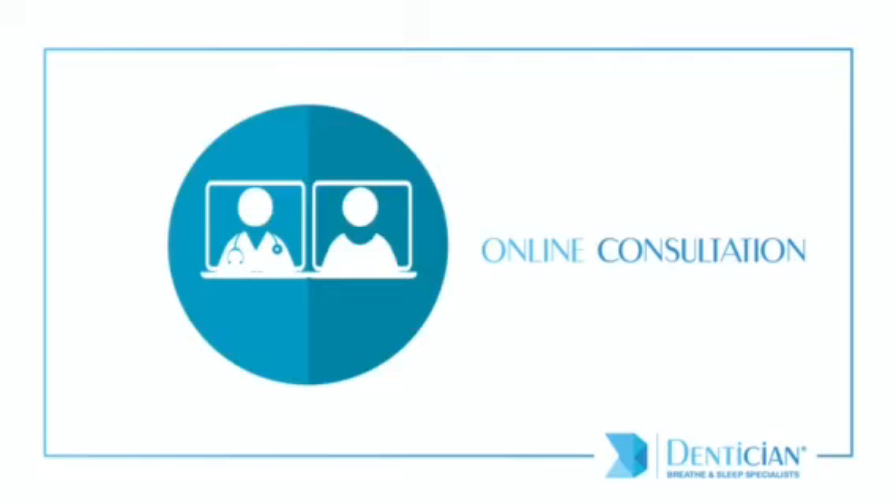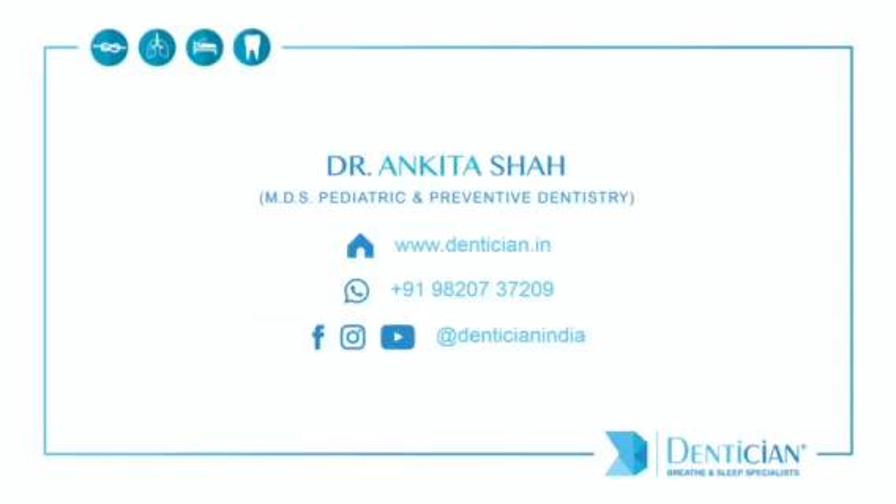Team Dentition is available for online consultations and we can help you retrain your breathing through virtual consults. Remember to follow us on Facebook and Instagram and do like and share our videos. If you have any questions, please post them in the comments section below. We would be happy to assist you further.